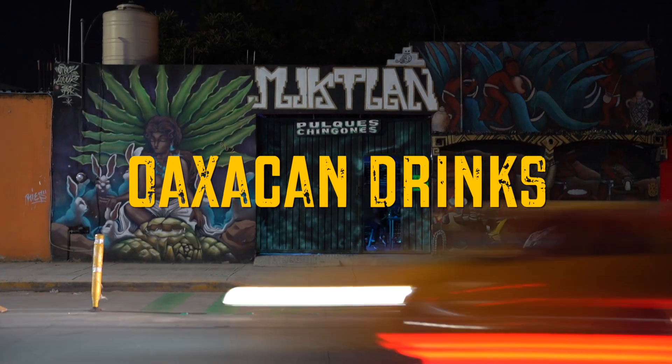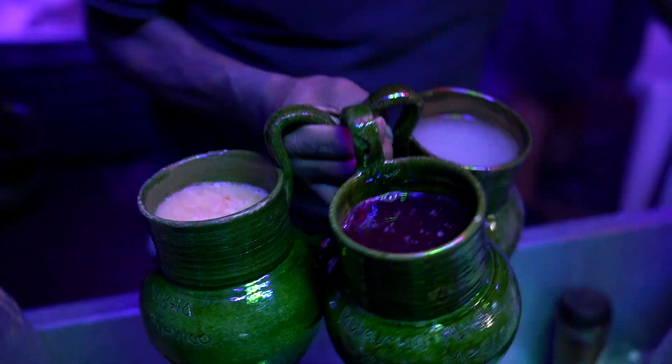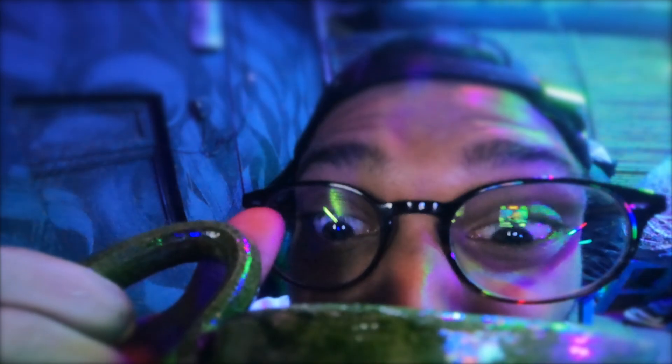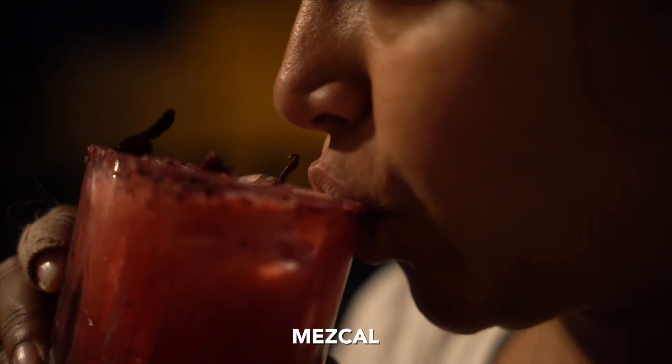Next stop is our favourite drink in all of Mexico — it's called pulque. Mezcal is from Oaxaca and it's probably the best drink made on planet earth. If you haven't had mezcal, I don't know what you're doing with your life. I'm going to try it ASAP.